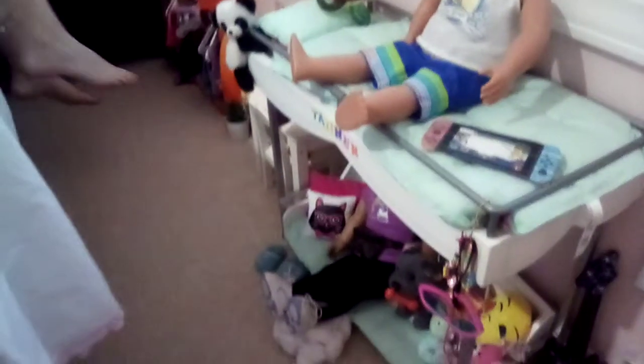We have Tanner and Ava's room — this is what I'm gonna be doing today and showing you what it looks like. So first, when you walk in, you see this right here.